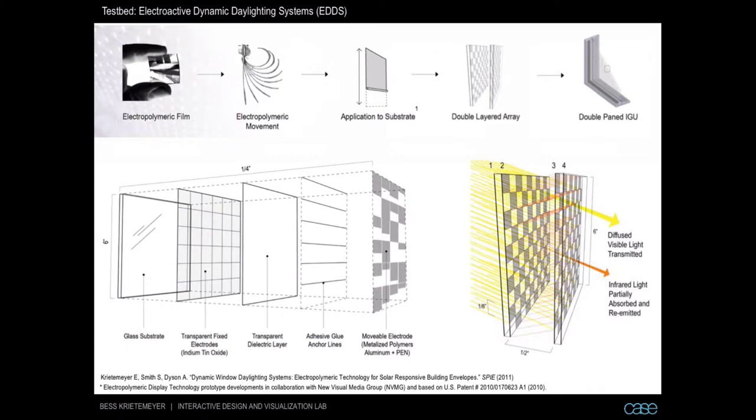This is a zoomed-in explanation of how the assembly works — an exploded section of one of these panes of glass. What we've got here is basically a glass substrate — transparent — with a transparent fixed electrode, which is a conductive ITO, indium tin oxide layer, a transparent dielectric layer, some glue lines, and then a metallized polymer film. All of that gets sandwiched together.